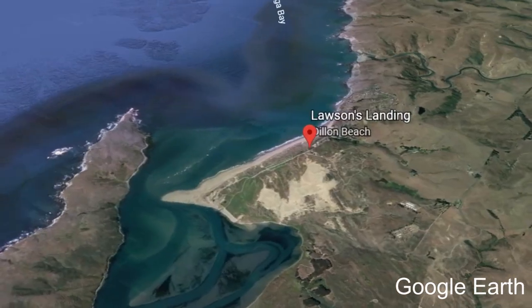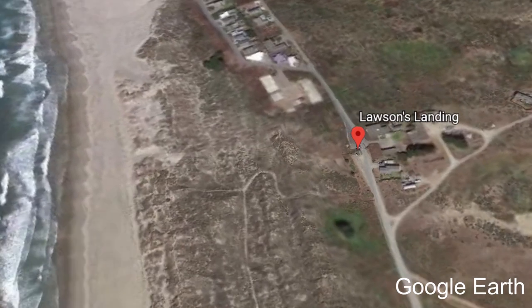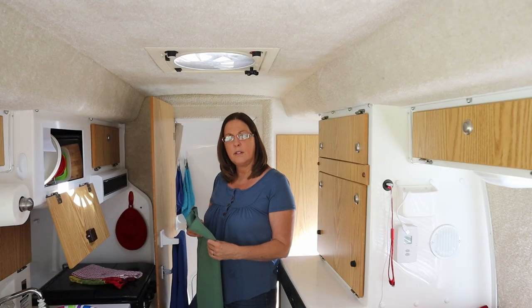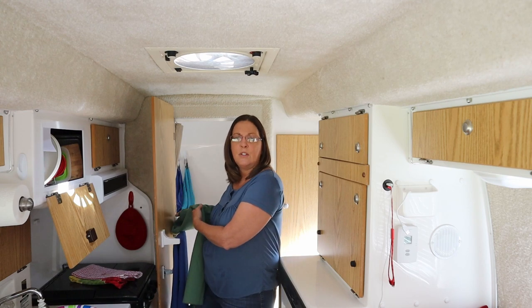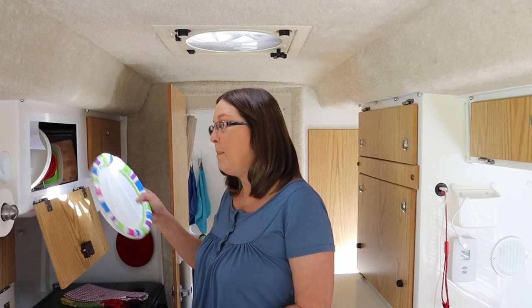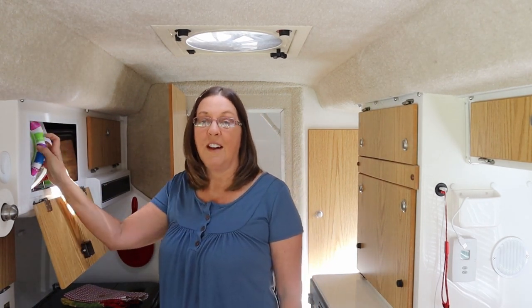Lawson's Landing is in Dillon Beach, just south of Bodega Bay, so it should be really cool there. I'm a little concerned though because from the pictures it looks like just one big grassy field. Plus we're taking our new puppy Trinity — this is the first time she's ever been camping and I'm not really sure what to expect from her either.